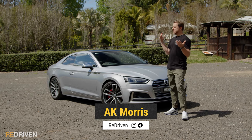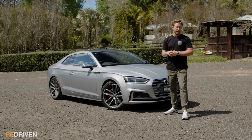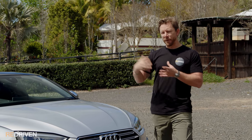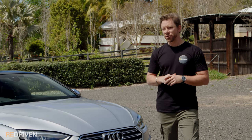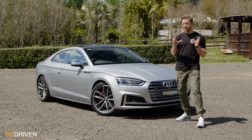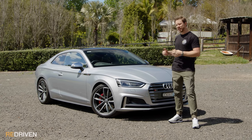G'day and welcome to Redriven. Now, if the world of cars was the Academy Awards, surely the Audi S5 would take out the best supporting role in a medium-sized premium coupe category. Why the supporting role? Well, the somewhat introverted S5 is commonly forgotten due to its far more extroverted RS5 sibling, but we feel like the S5 deserves far more attention — short of the single turbo setup versus the twin turbo in the RS5 and its pumped bodywork, the S5 is incredibly closely related to the RS5, plus it's far more affordable.